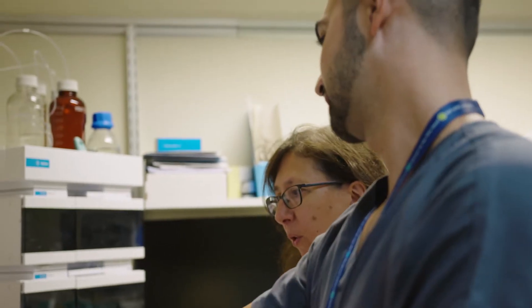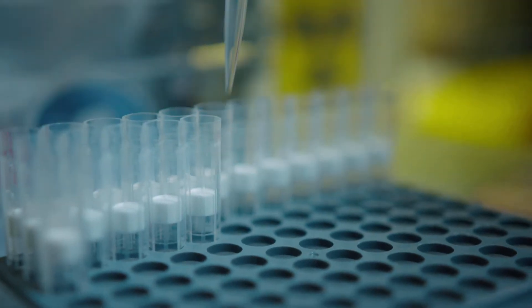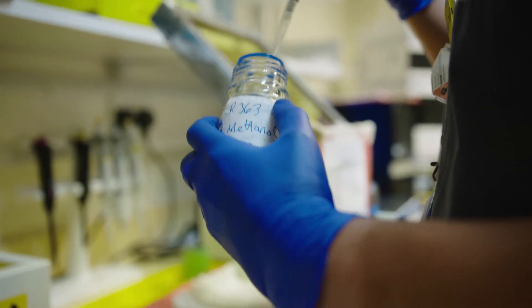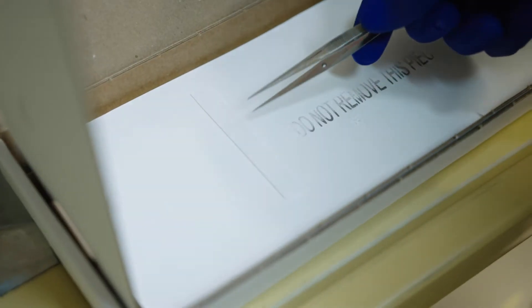Radiopharmaceuticals are drugs which are radioactive. We have a part of the drug which will target a certain organ or certain area of the body, and then the radioactive part binds together with it. We can use it for diagnosing a whole range of diseases — maybe looking at the kidneys, the heart, or the lungs, or looking for cancer, or even treating cancer.